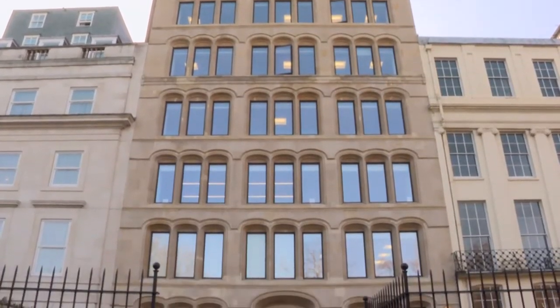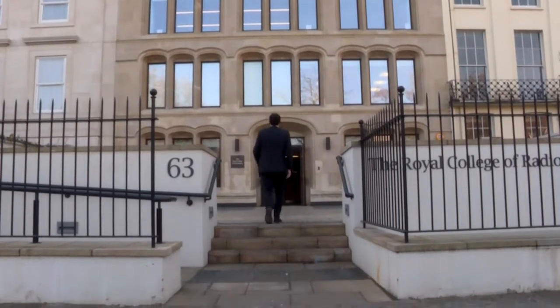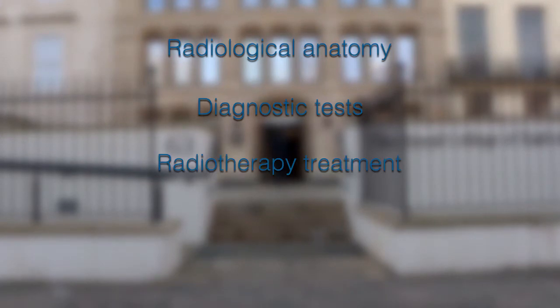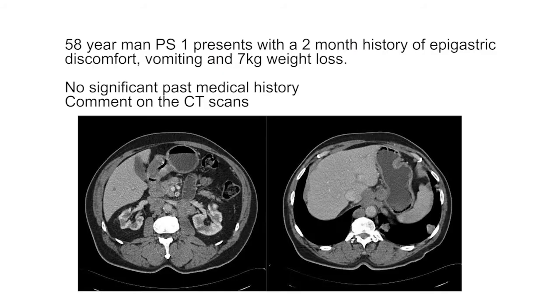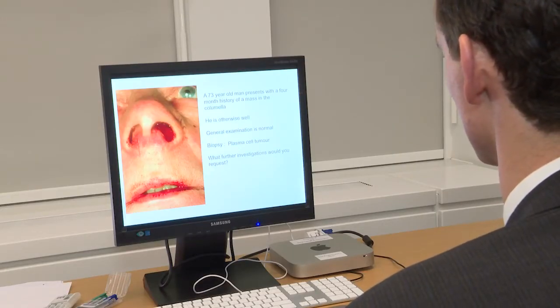In the FRCR oral examination, the aim is to test the candidate's knowledge and clinical wisdom across as much of the curriculum as possible. The areas most relevant to the oral examination are radiological anatomy, diagnostic tests, radiotherapy treatment, including drawing radiotherapy treatment fields and practical chemotherapy management. The questions have been developed through a process of refinement involving all FRCR Part 2 examiners, resulting in a structured question which reflects the full range of practice across the UK.